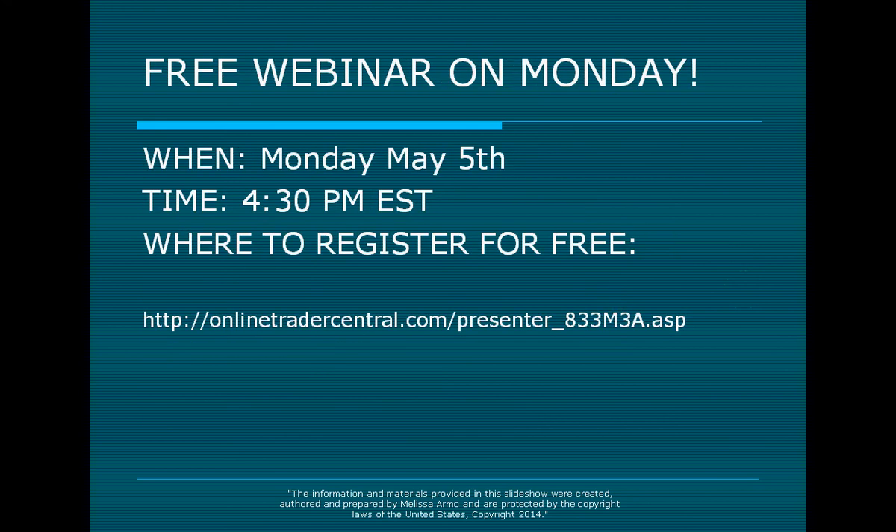The free webinar is on Monday, May 5th. It's at 4:30 Eastern Time. If you'd like to register, registration is completely free. All you have to do is go to this link right here, press on it, and register ahead of time to make sure that you fill up your spot.